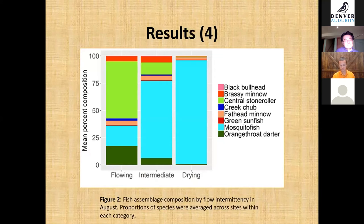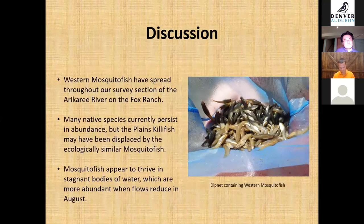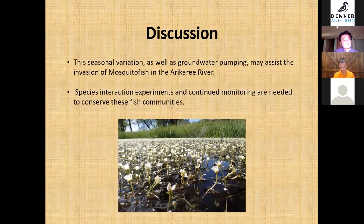This chart shows fish assemblage composition in August among flow types. We found that western mosquito fish tend to be present in areas with less flow. These findings suggest that seasonal change driven by groundwater pumping may assist the invasion of western mosquito fish. While many native species currently persist in abundance, the plains killifish may have been displaced by the ecologically similar western mosquito fish. We need to conduct species interaction experiments and monitor these fish communities to conserve them.